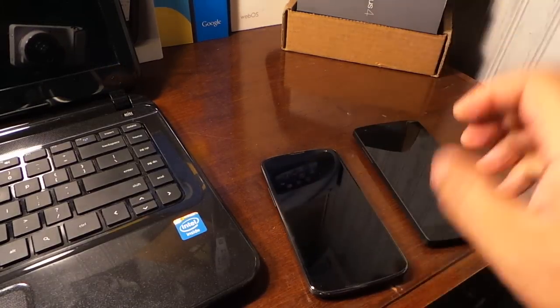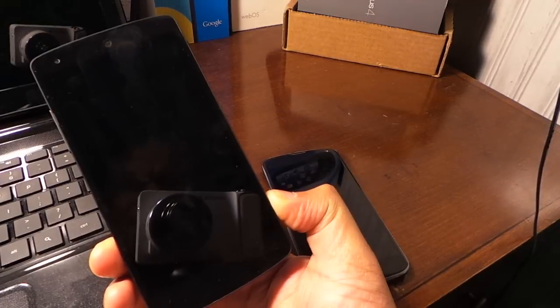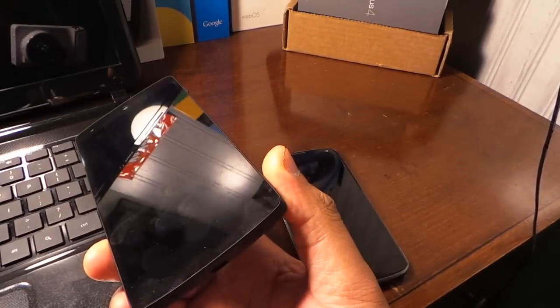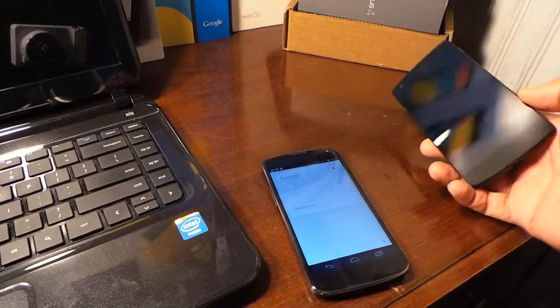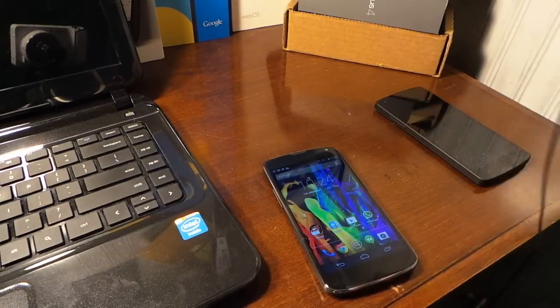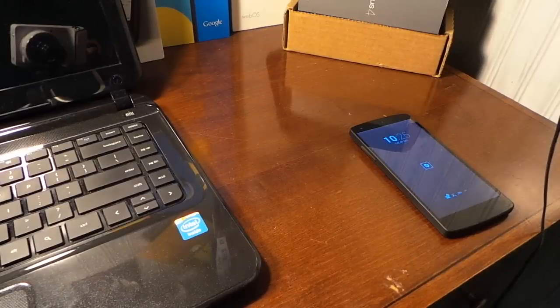I actually got it working better on the Nexus 4 than on the Nexus 5. I tried other things with the Nexus 5, so maybe it's a little bit of a glitch somewhere. Let me try it again: 'Okay Google, okay Google, how many miles to San Antonio, Texas?' You can see it's working on the Nexus 4, but it's not working very well on the Nexus 5.